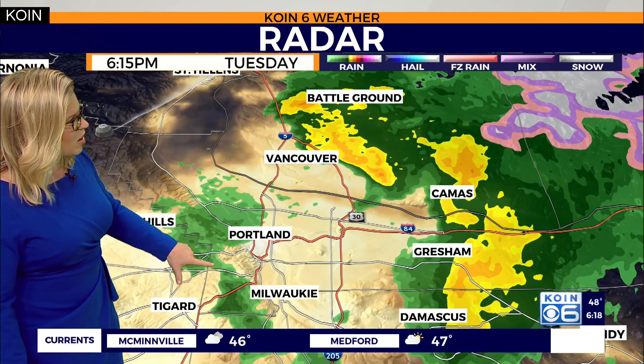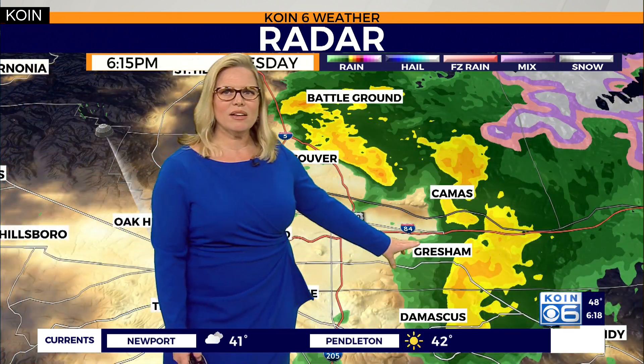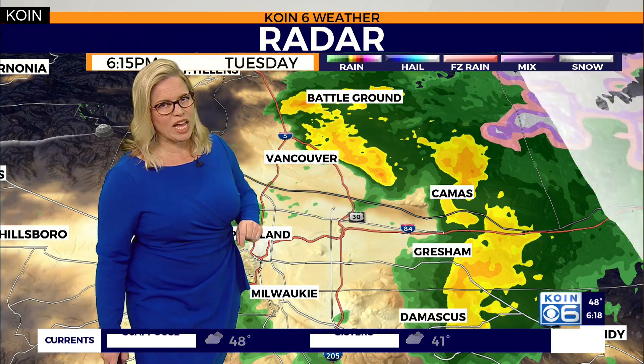Now a little bit closer to Portland — isolated showers, very light variety to the west, out towards Tigard, Milwaukee. But then, once again, you look out towards Gresham, Damascus. If you remember the last few days, this has been quite the hot spot for hail and thunderstorm activity. Right now, you're not seeing any lightning strikes. You may, of course, be receiving some hail — that is one possibility. Other than that, just some heavy showers out towards Gresham and Troutdale over to Camas.